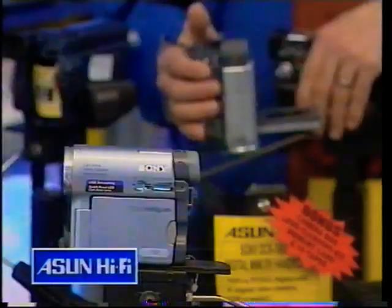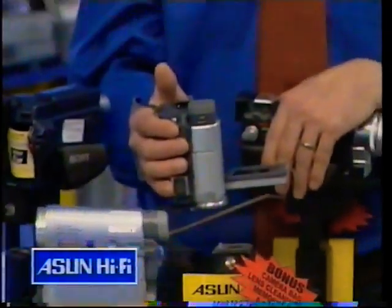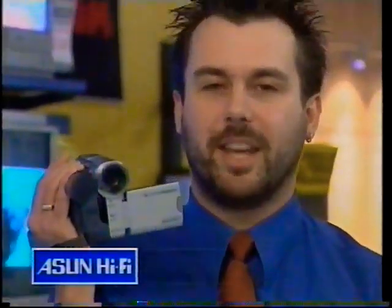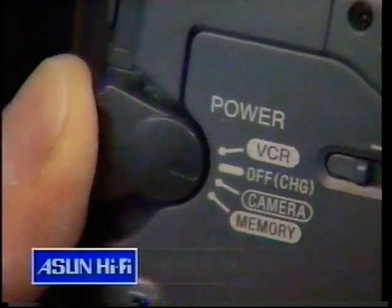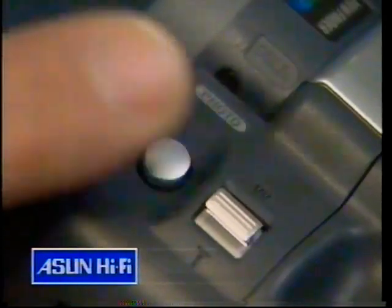When you want to capture those special moments with the grandchildren or your baby's first steps, reach for the Sony Handycam. Aslan Hi-Fi present the new range of Sony Digital Handycams making life even easier. With the Sony Handycam you can take high-quality moving pictures and at the flick of a switch you can take a still photo.